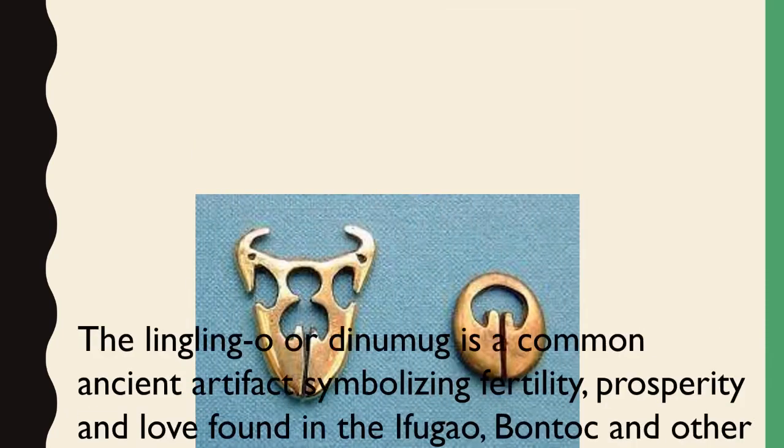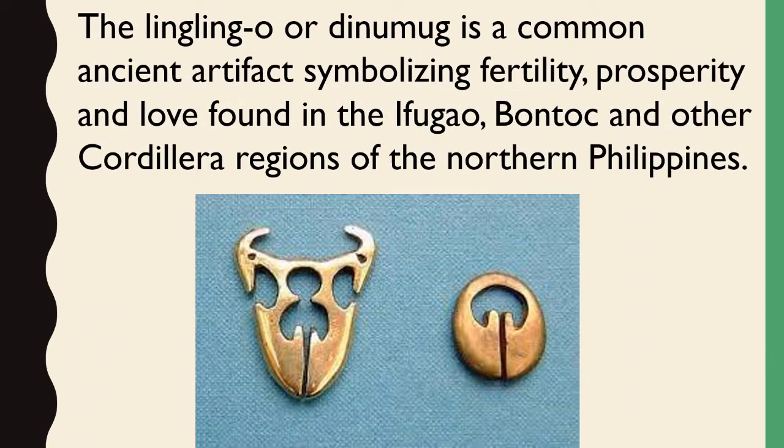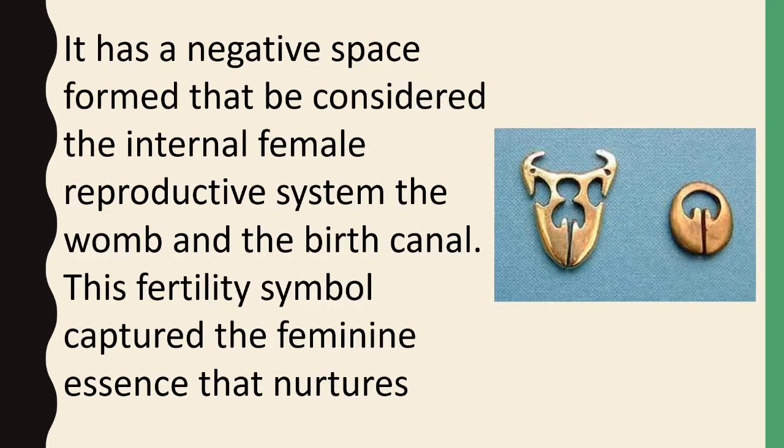The linglingo or dynamig is a common artifact symbolizing fertility, prosperity, and love, found in the Ifugao, Bontoc, and other Cordillera regions of the northern Philippines. It has a shape that can be considered to represent the internal female reproductive system — the womb and the birth canal. This fertility symbol captures the feminine essence that nurtures.